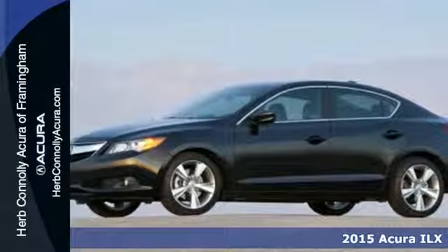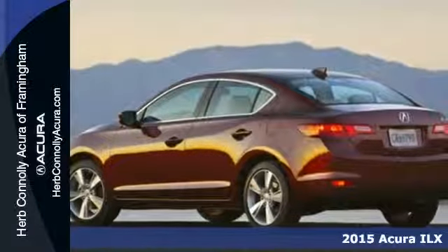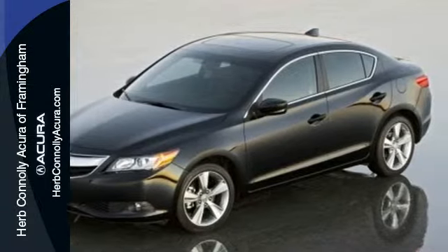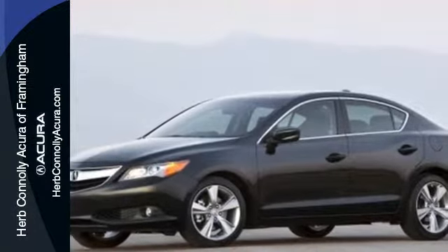Here's a 2015 Acura ILX. This sedan is sophistication, refinement and luxury in one sporty looking package. Keyless access, climate control, heated front seats, Bluetooth hands-free link and a multi-view rear view camera all come standard.